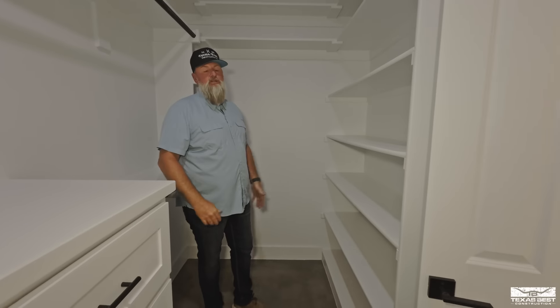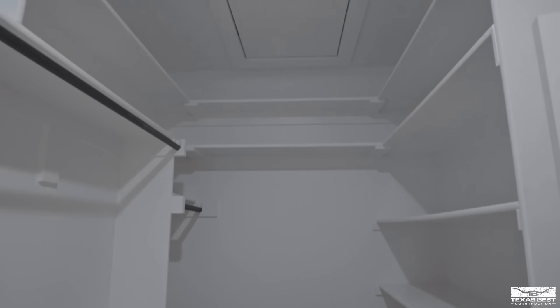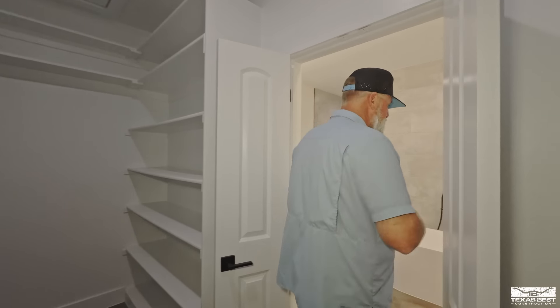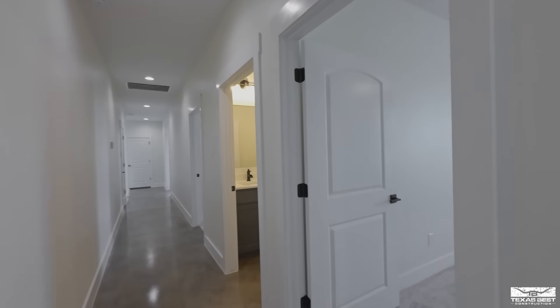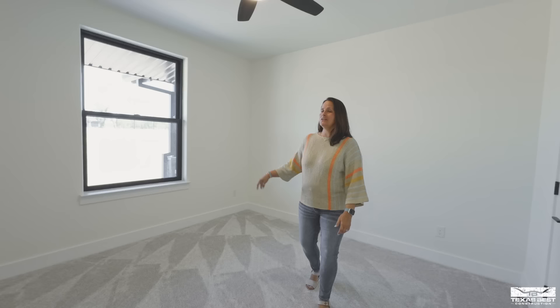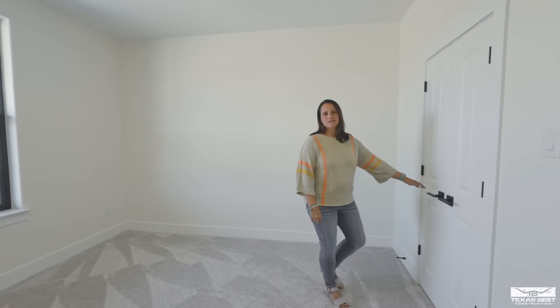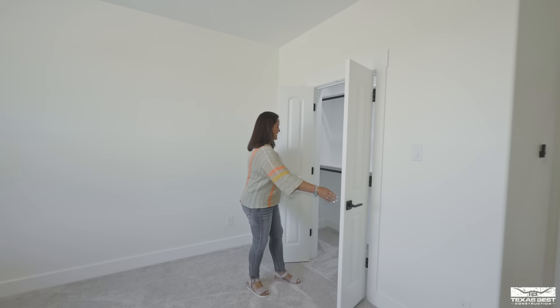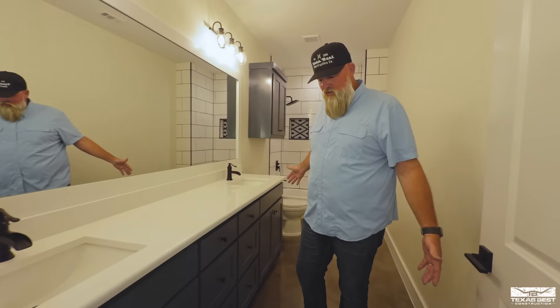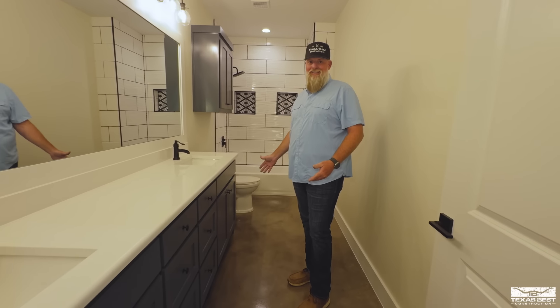There's dress storage and a lot more cubby space going up and around. This area also has attic access to reach the HVAC system. The first guest bedroom off the hallway is a 12x12 — a nice size with a big window and a deeper closet with upper and lower hangers. It's a great size closet and a great space for a guest bedroom.